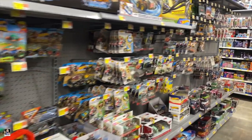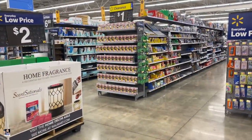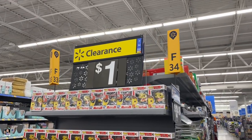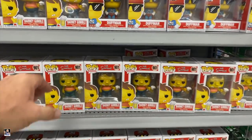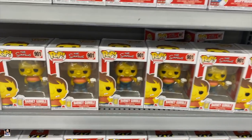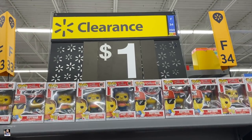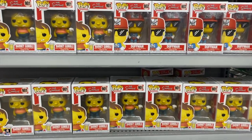Alright guys, let me take a picture of these, send them to Matthias and let's head to the back. Check this out — clearance one dollar Funko Pops. That's literally eight bucks for all of them. I may, just for the giggles of it, pick these up for a dollar. Wow. Alright, let's see what else we can find.